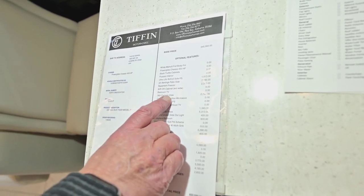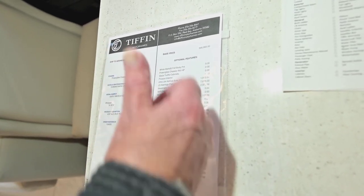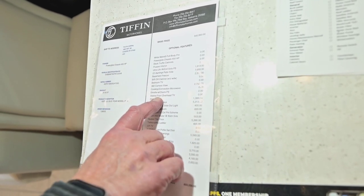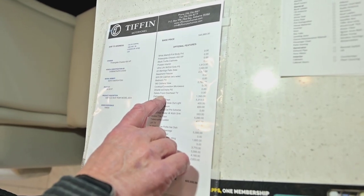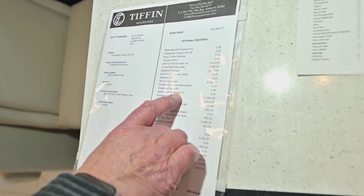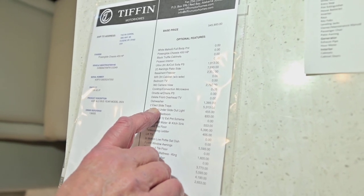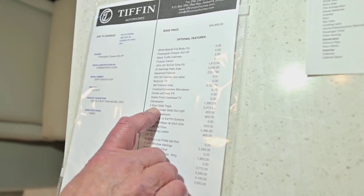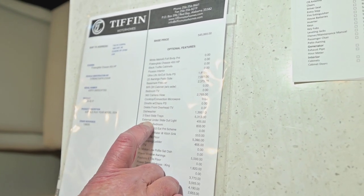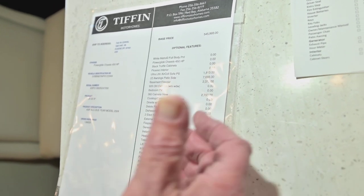We also put in a 360-degree camera view, so if you pull into a garage you can see the back — it'll brake for you and do about everything you can possibly think of. We stopped putting the front overhead TVs in because people said they were a waste of money. We're putting in a dishwasher, and the electric slide trays are really nice — makes it very convenient to get to things.